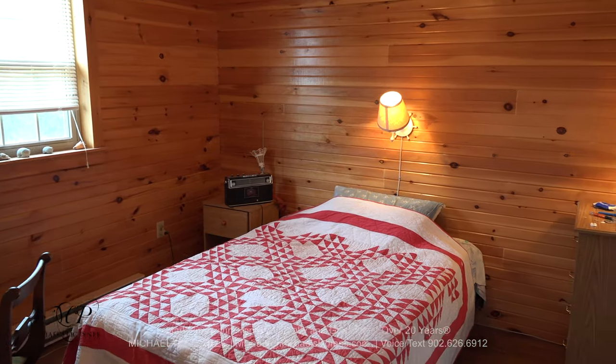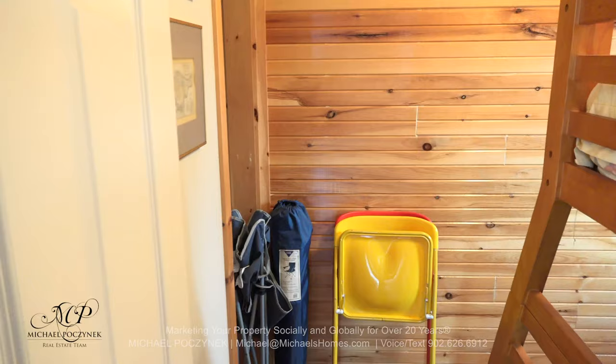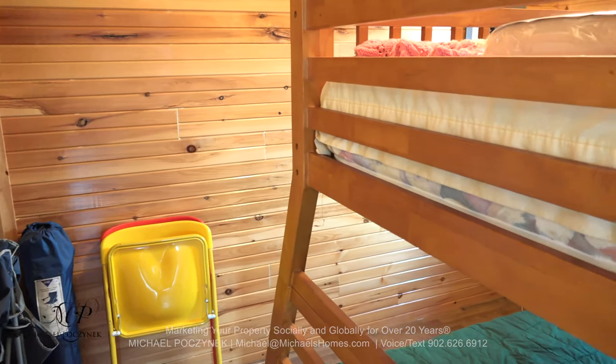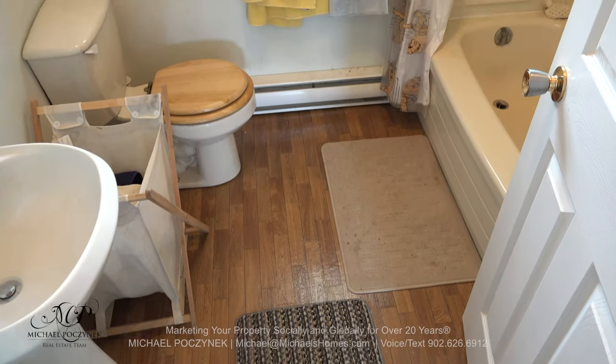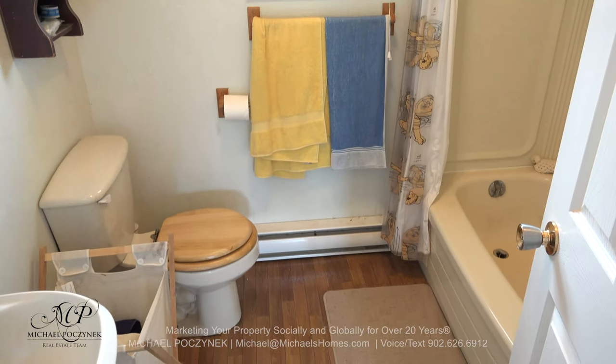Bedroom number one is at the back of the cottage, right next to the side entrance. It features a large closet. Bedroom number two features a closet in the corner and is currently equipped with bunk beds, which preclude me from getting much of an image. The main floor bathroom has a pedestal sink, toilet, tub surround, and a shower.